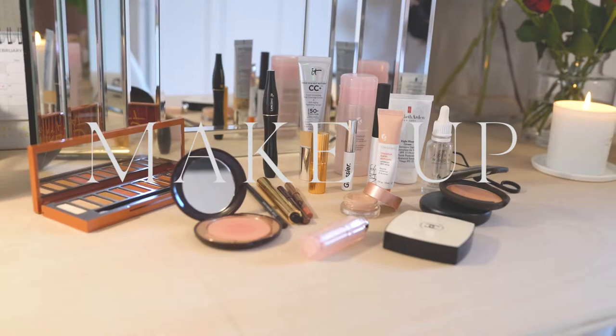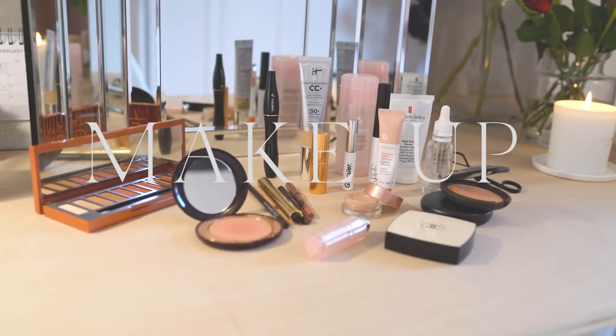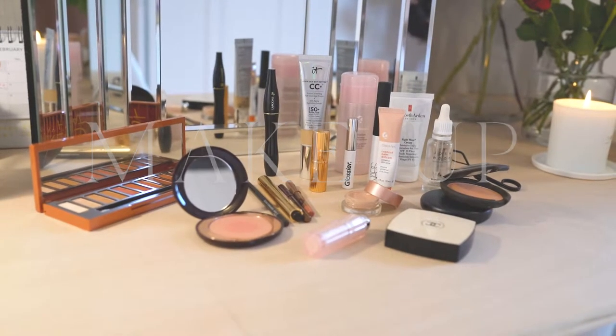I love a soft, natural, dewy makeup look and that is what I've gone for today, with a touch of romantic glamour.